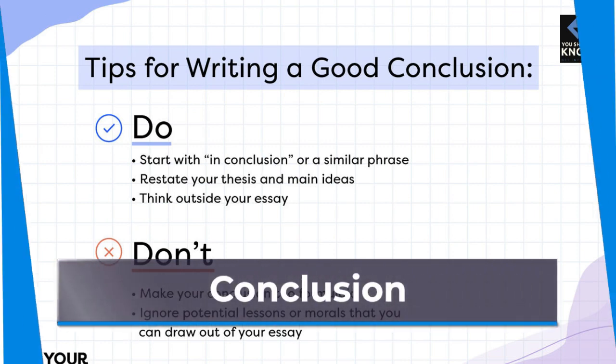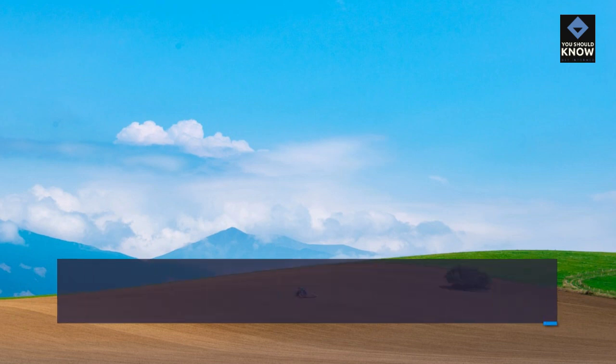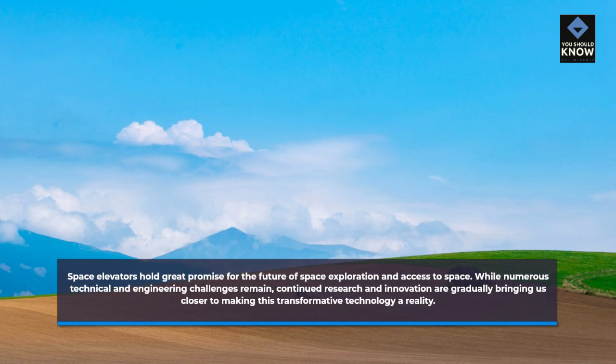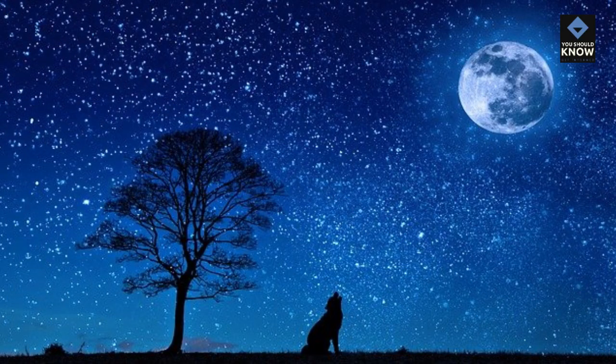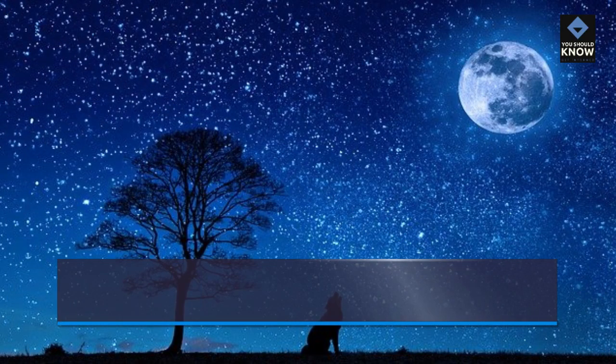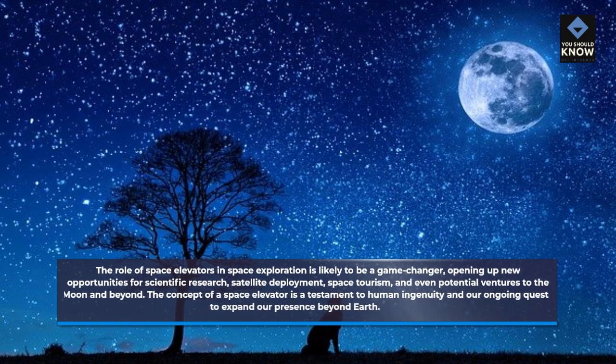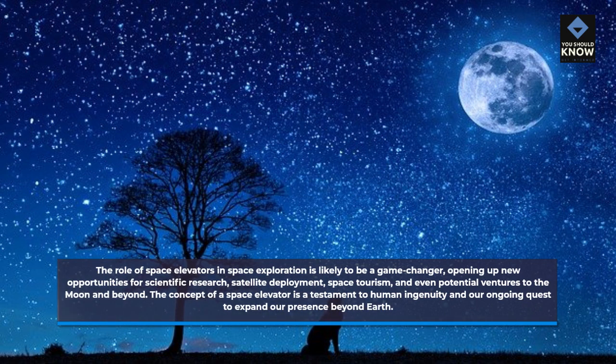Space elevators hold great promise for the future of space exploration and access to space. While numerous technical and engineering challenges remain, continued research and innovation are gradually bringing us closer to making this transformative technology a reality. The role of space elevators in space exploration is likely to be a game-changer, opening up new opportunities for scientific research, satellite deployment, space tourism, and even potential ventures to the Moon and beyond. The concept of a space elevator is a testament to human ingenuity and our ongoing quest to expand our presence beyond Earth.